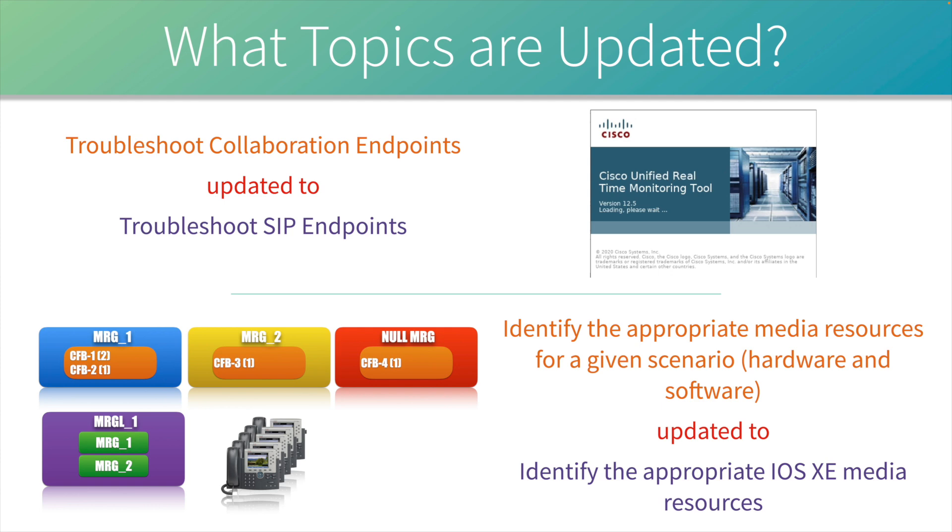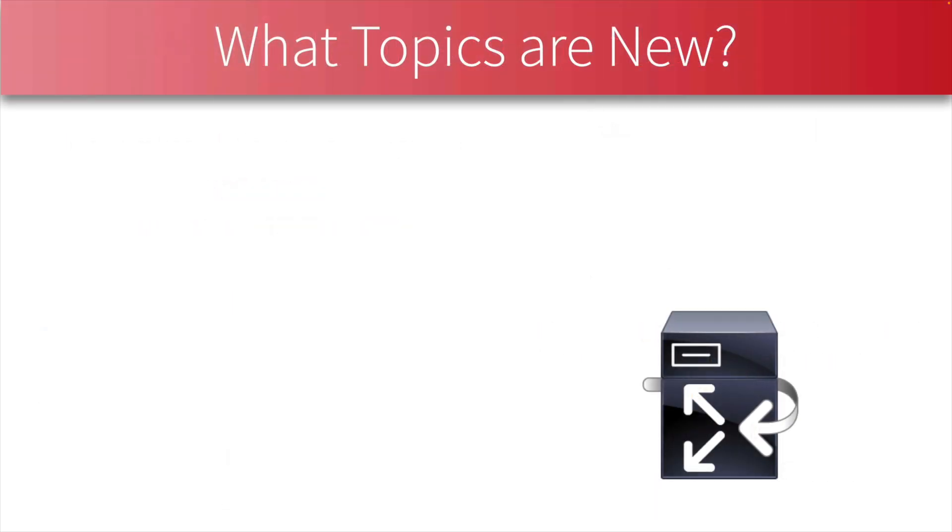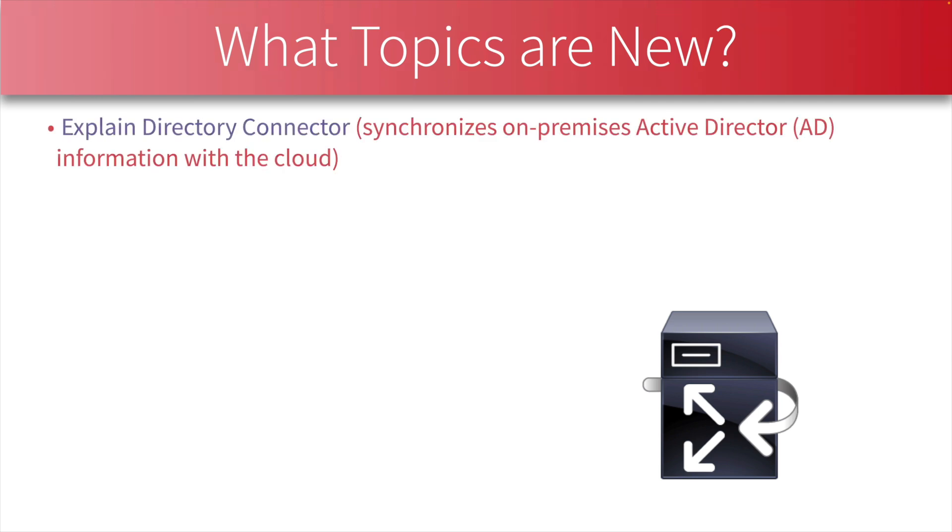Next, let's consider what is new — and a lot of this surrounds Webex. You have to know about the Directory Connector. Since we're going to have some calls coming from the cloud and some on-premises, we need something to synchronize the user database, which might be an Active Directory. The Directory Connector synchronizes our on-premises Active Directory information with the cloud.